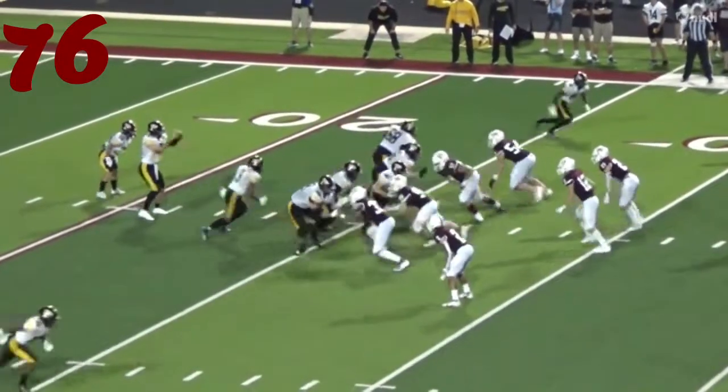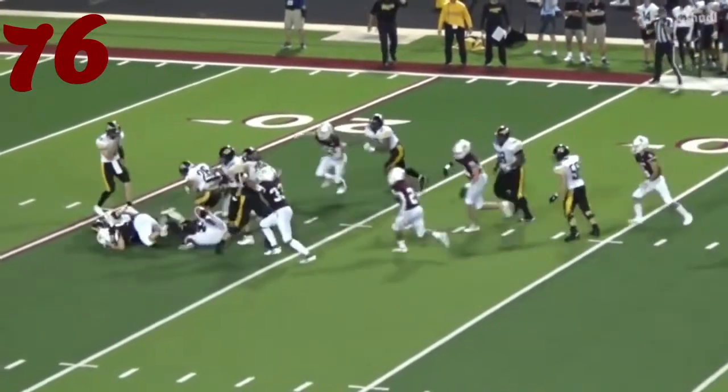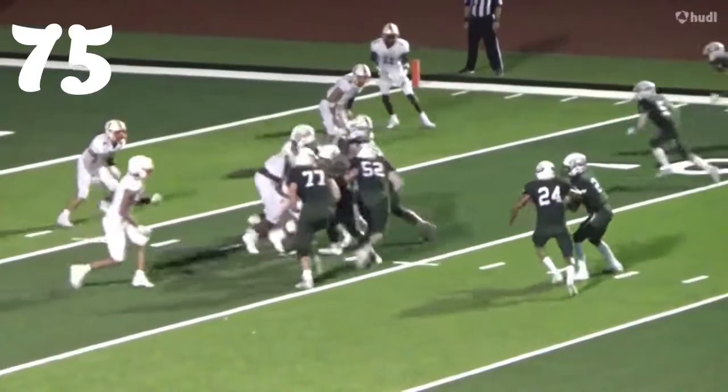At number 76, it's Josh Green. The quarterback comes up and smashes the running back in the hole — stops it right there.